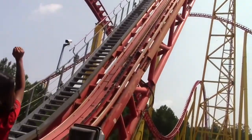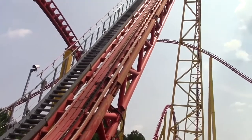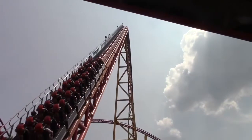Intimidator 305! I'm Collin from Colleywood Studios, and today I will be reviewing Intimidator 305, the Intamin Giga Coaster at King's Dominion.